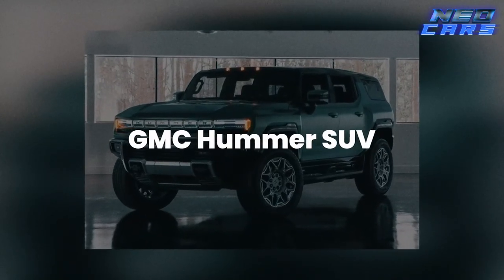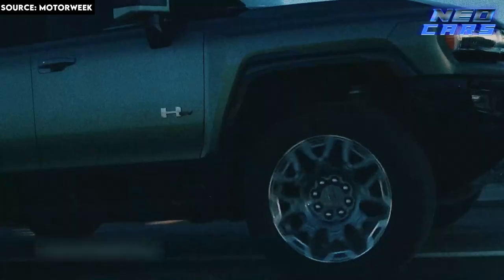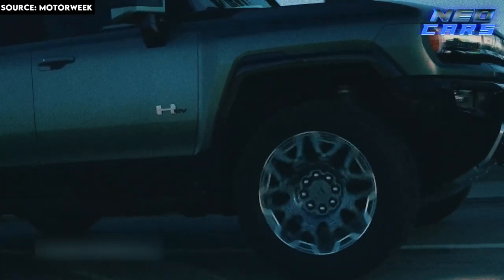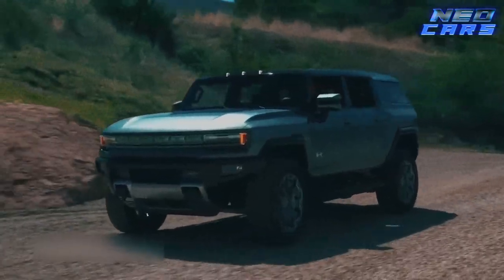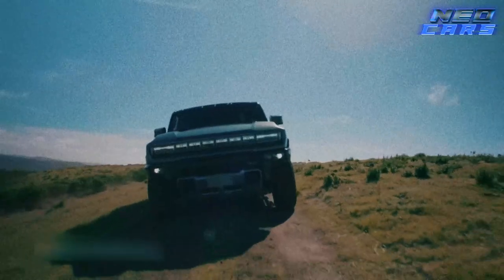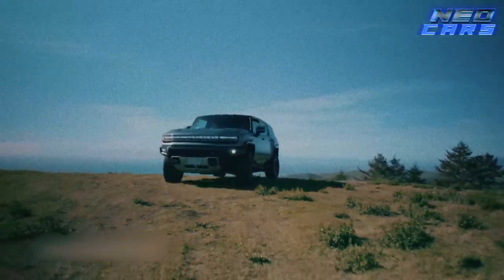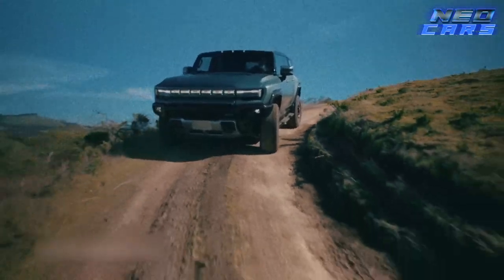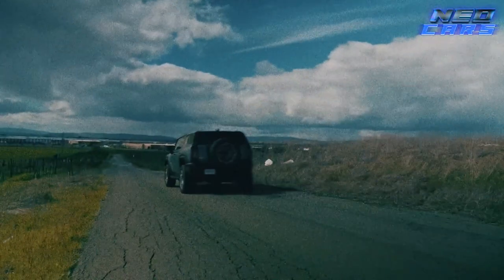Get ready for a little déjà vu because we're stepping into the ring with the GMC Hummer SUV. Remember the original Hummer — the one that drank fuel like a college kid at a kegger? Well, this one's got its PhD in being awesome. It's the perfect blend of American muscle and modern elegance, and you can take this behemoth just about anywhere. The GMC Hummer SUV is built for the adrenaline junkie who also appreciates the finer things.